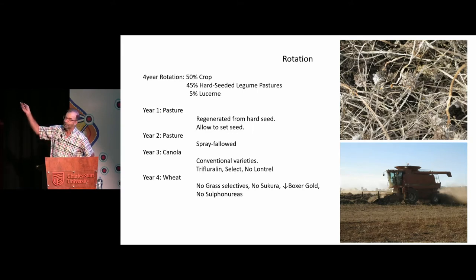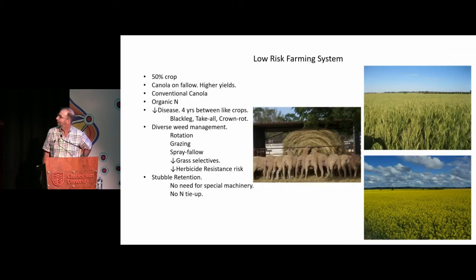The pictures on the right — the top one's bladder clover, ready and well and truly matured, then harvesting — I think it's actually biserula. It's been windrowed with a hay rake and then a pick-up front. I've got up the top there a low-risk farming system — there's probably no such thing really, but perhaps a reduced-risk farming system is the basis behind all this idea.